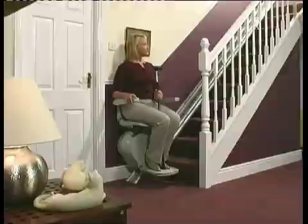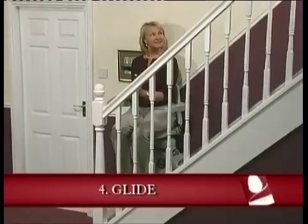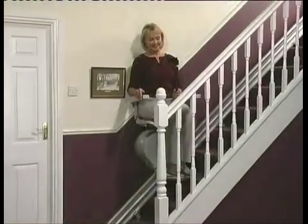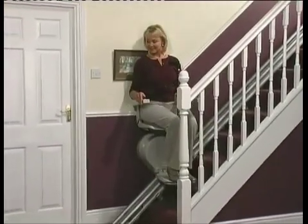Number four: glide. As well as a smooth start to your journey, you obviously want a comfortable ride. Some stair lifts offer smoother rides than others. Make sure yours gives a gentle, gliding ride every inch of the way.